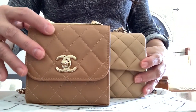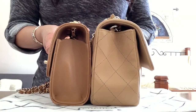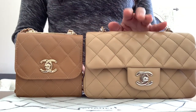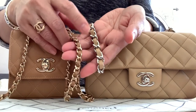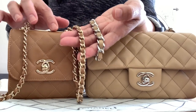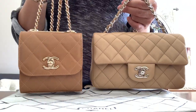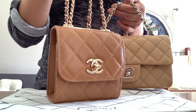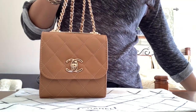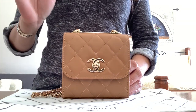Here's the size difference. The pricing is almost half of this mini flap. As far as the chain, the classic mini flap has a thicker chain — this is just a perfect size for the mini. Please let me know what you think of the color of this Trendy CC light brown or beige. Will it be versatile as I think it is? Thank you guys for watching — comment below what you think about this little bag. Until next time, bye!